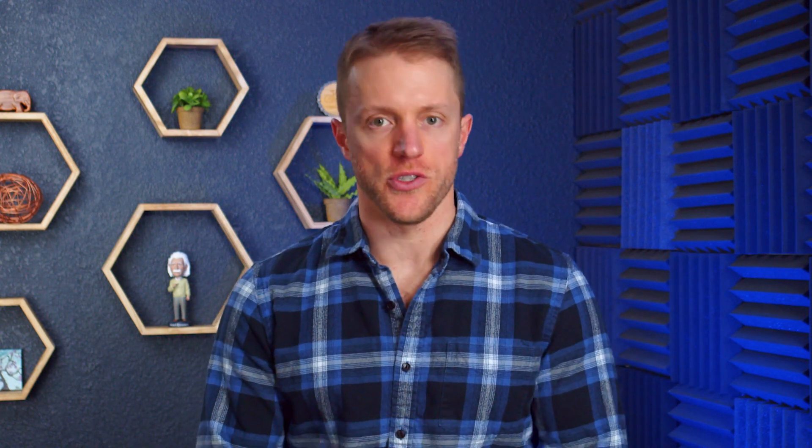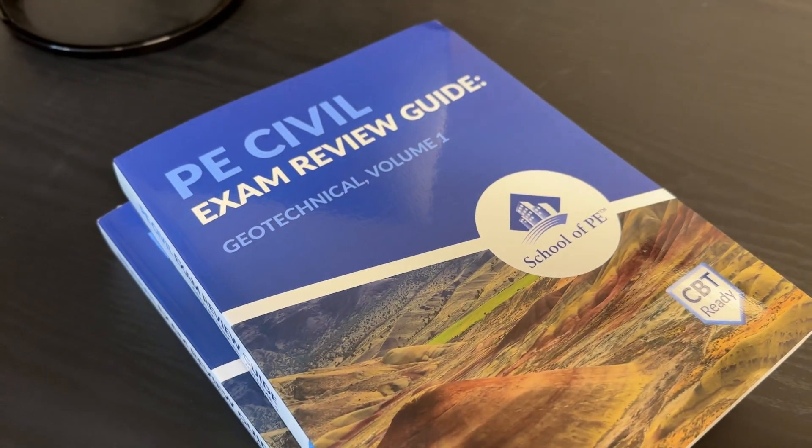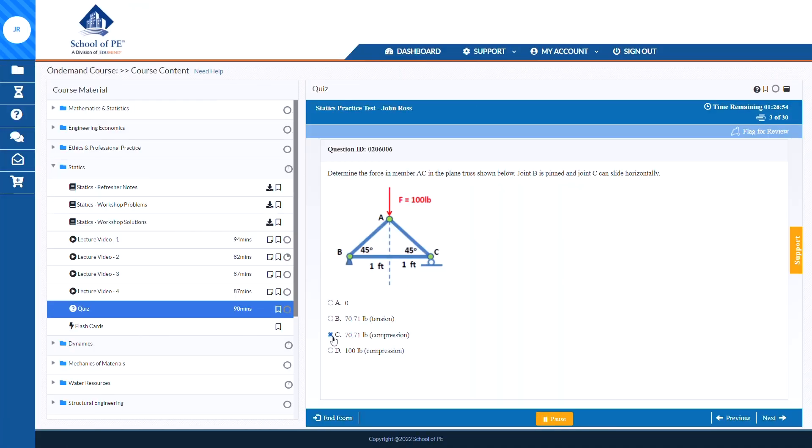For our team, when you look at all of the factors that matter in a prep course, no matter which depth exam you're taking, they are simply the best overall course on the market. Let me quickly list out all the features that you get: live online classes or on-site if you prefer, assigned homework, printed review guides, QBank access, full-length simulated exams, and a few others.